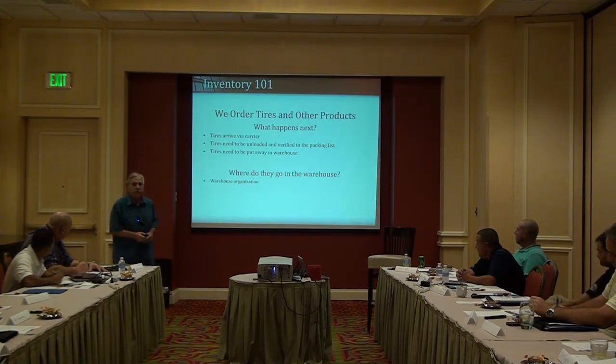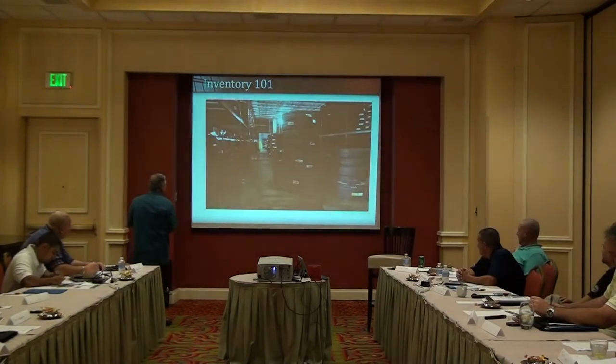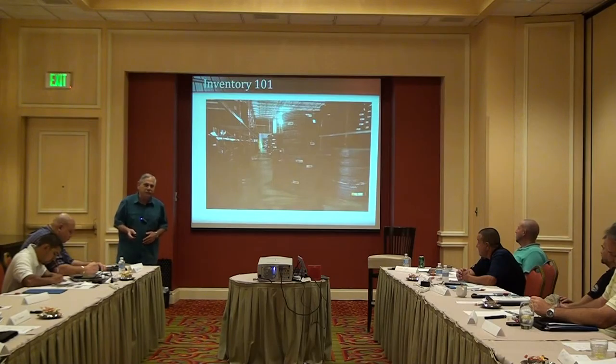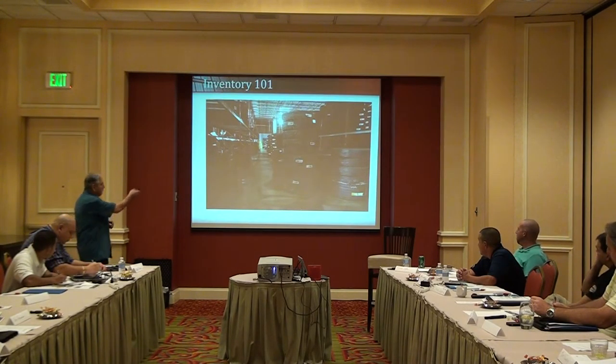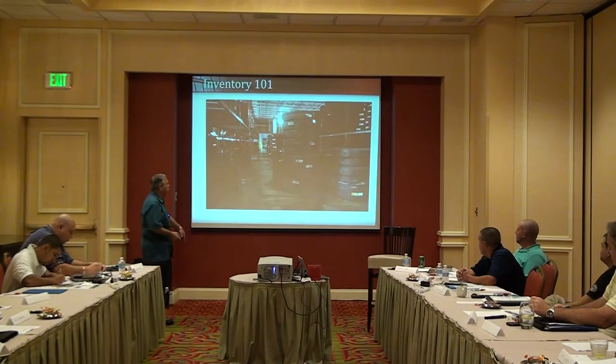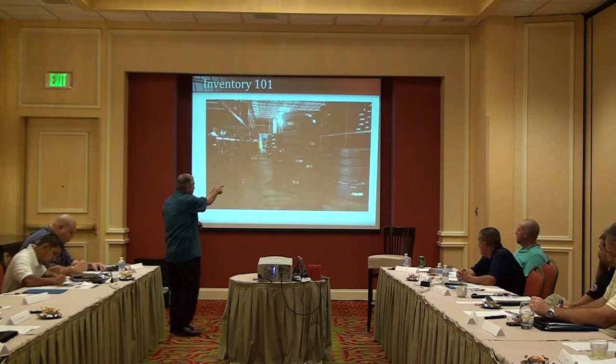So we order tires and other products. When they arrive, somebody's got to unload them and verify what's on that packing list — that's what we received. Then they need to be put away in the warehouse. So where do they go? This is about warehouse organization. This is a center here in Texas — commercial. Matt recognizes it.